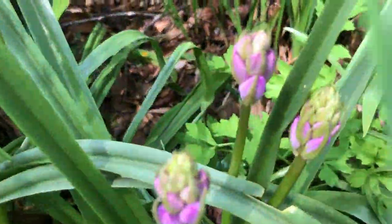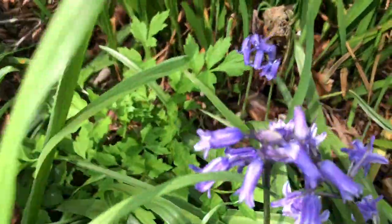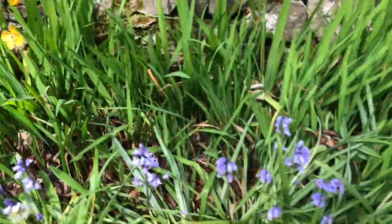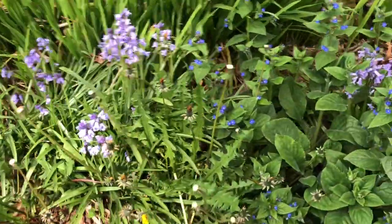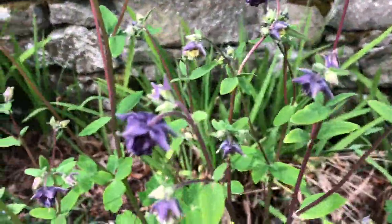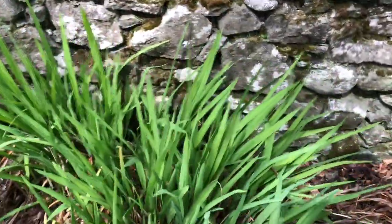There's purple bluebells as well as blue bluebells. Then there's poppies, more dandelions, more borage, bluebells, more columbine, and loads and loads of this autumn-flowering plant.